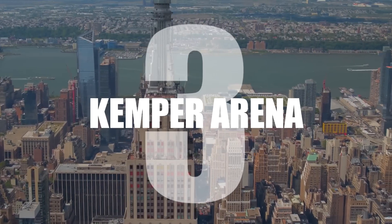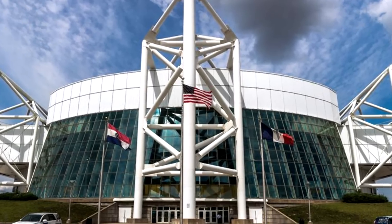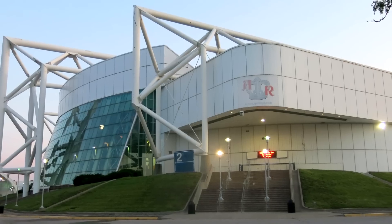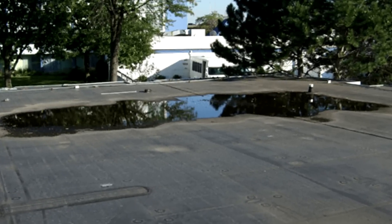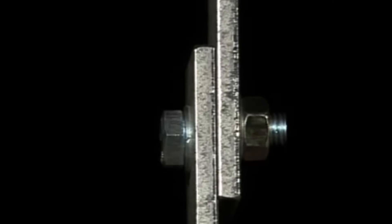Number 3: Kemper Arena. In 1979, in Kansas City, the Kemper Arena suffered a catastrophic roof failure after a storm. The roof had been designed to gradually release rainwater because of the limited sewer system, causing ponding on the roof. The 70 mph winds caused the roof to start swaying, shearing off bolts, and once one went, the rest followed.